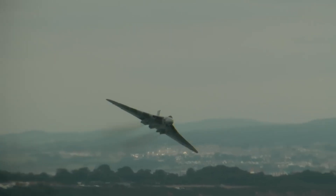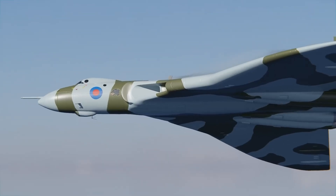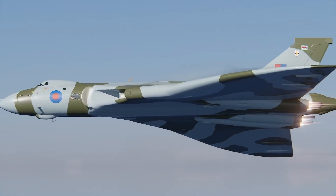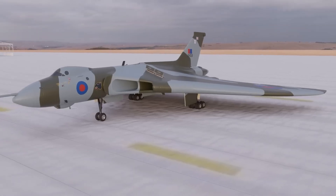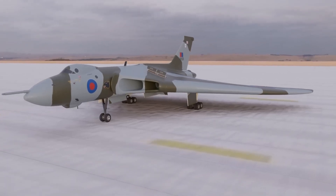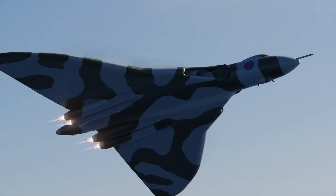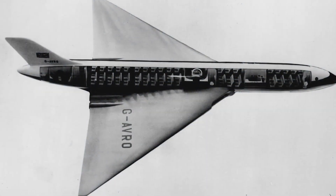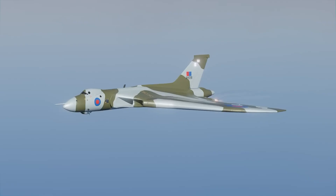An icon of advanced aeronautics and military innovation, the Vulcan proved its versatility in conventional combat — most notably during the 1982 Falklands War in the daring Black Buck operations. It executed record-breaking long-range bombing raids, highlighting both the aircraft's endurance and precision. Decades after its final flight, the Vulcan continues to inspire awe.